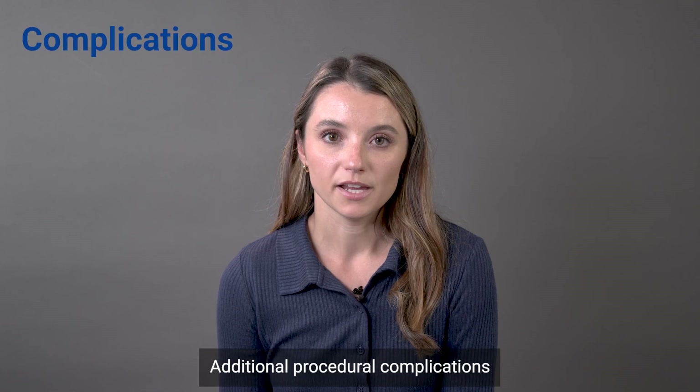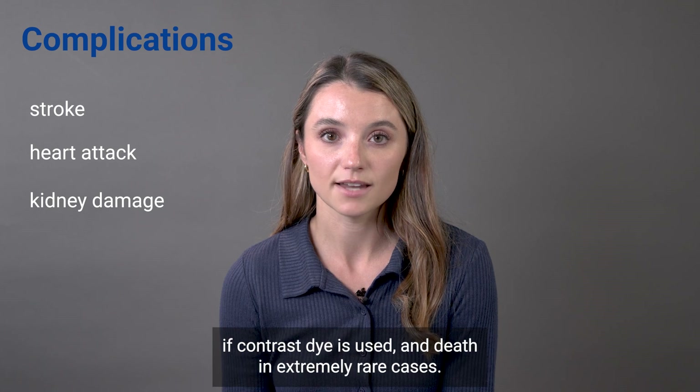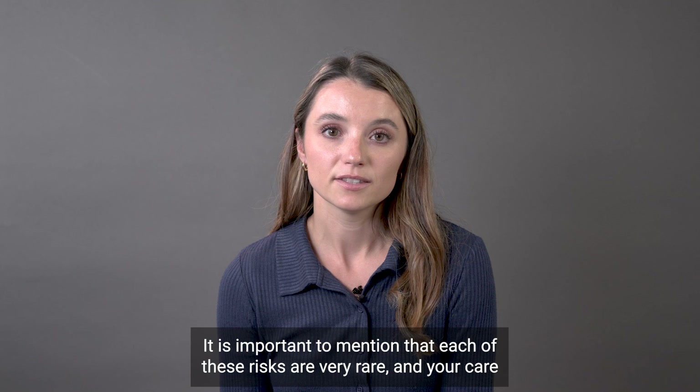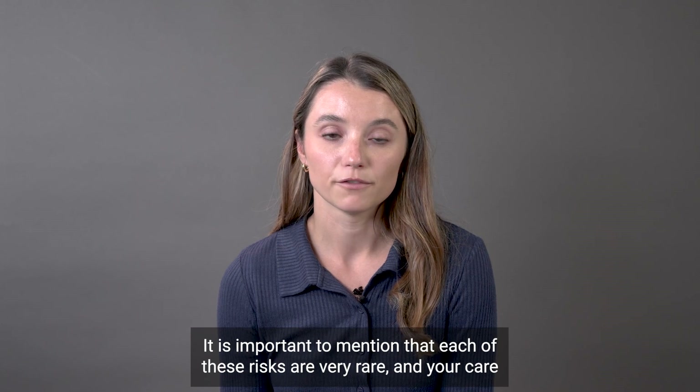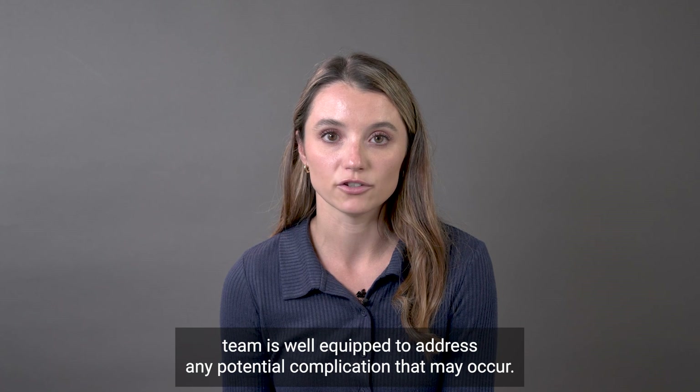Additional procedural complications that can occur include stroke, heart attack, damage to the kidneys if contrast dye is used, and death in extremely rare cases. It is important to mention that each of these risks are very rare and your care team is well equipped to address any potential complication that may occur.